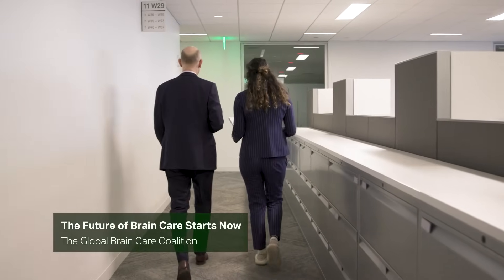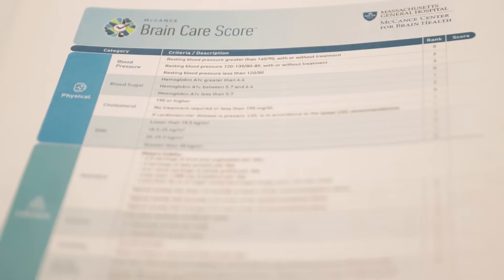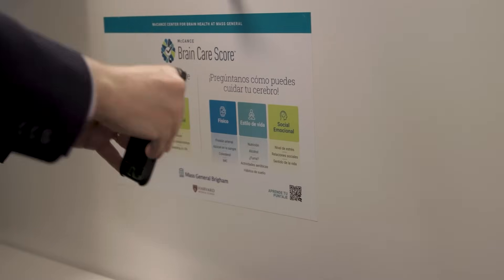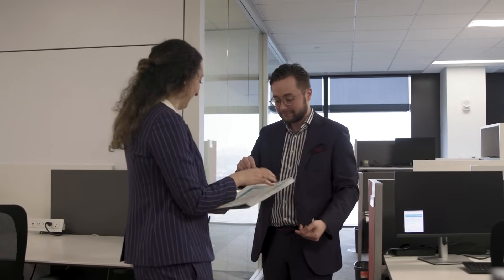The Brain Care Score can be used by individuals to get a handle on how they're treating their brains. It can help educate people about what small steps they can take today to start taking better care of their brain. There are many different components included in the Brain Care Score, and so people have a choice as to which component they would like to start working on first.